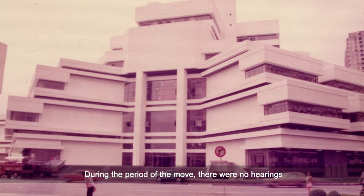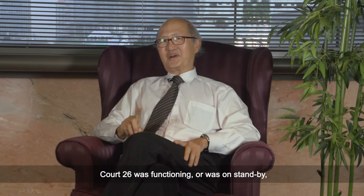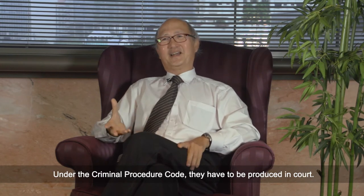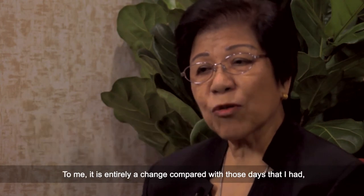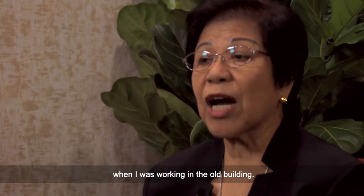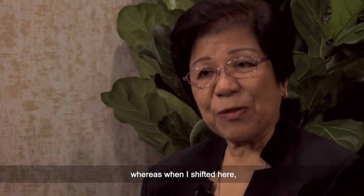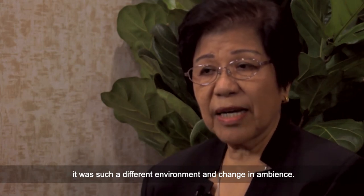During the period of the move, there were no hearings and the courts were not functioning except for Court 26, which was on standby to deal with cases where persons had been arrested and not put on bail, as under the CPC they have to appear in court. When I first stepped into this building, it gave me the idea that this building looks very beautiful — entirely a change from those days working in the old building. The old ones were just like horse shed and cow shed, whereas here the environment and the ambience had completely changed.